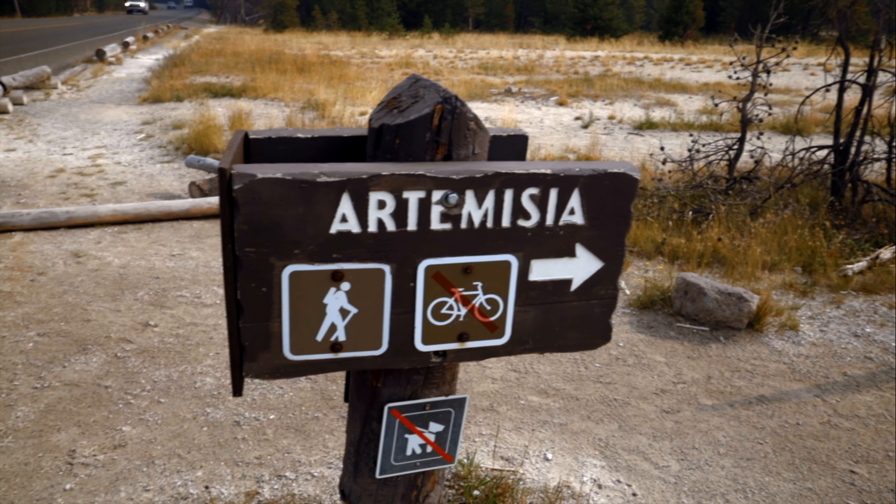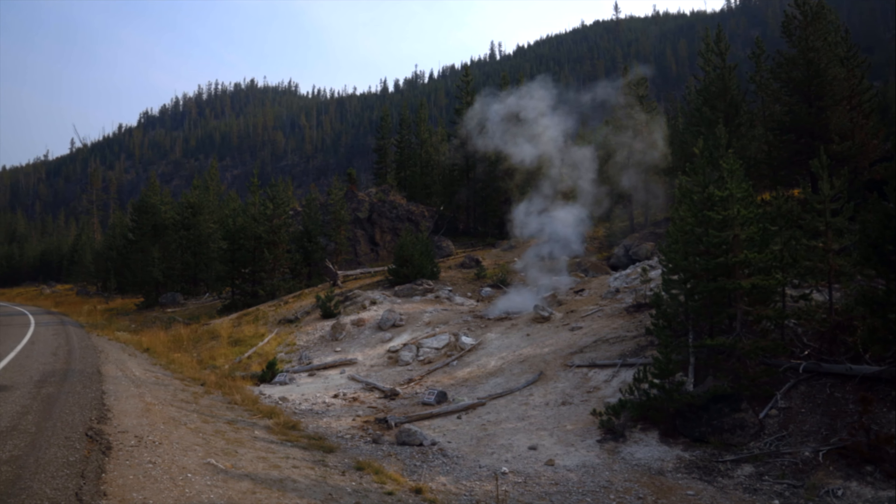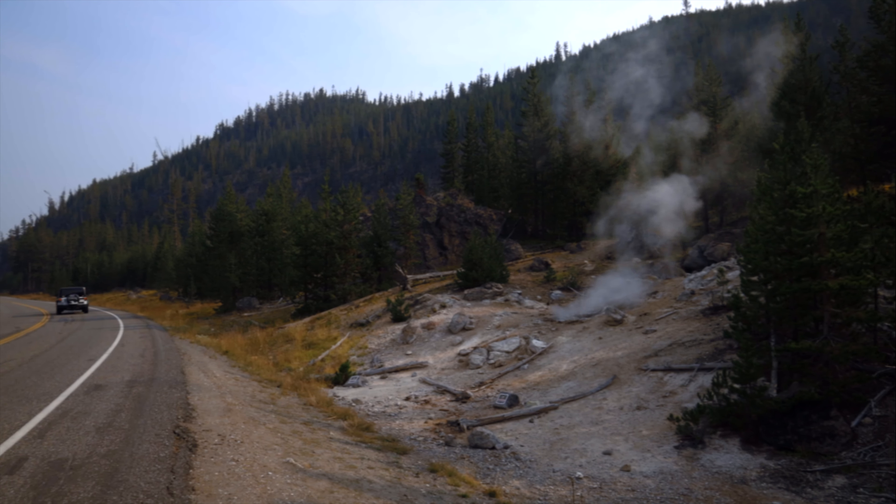The trailhead to Artemisia geyser can be found three miles north of Old Faithful, on the east side of the road along a parking area to the Biscuit Basin boardwalks.